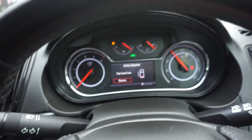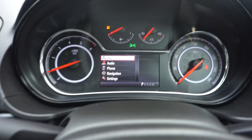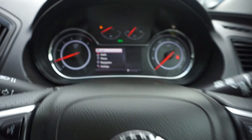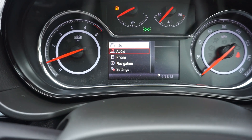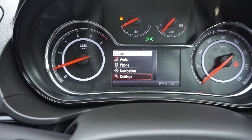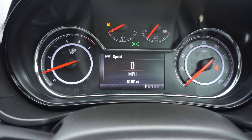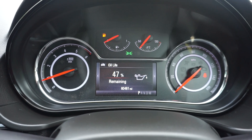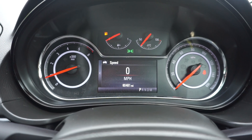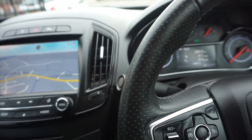So 60,481 miles. You've got an onboard computer here — you can use the multifunction section on the wheel to go to audio, phone, navigation, settings, or back up to the information, which gives you tyre pressures, oil remaining, range, how many miles you've got to go, and average fuel consumption. This one, over 3,000 miles, got just under 50 MPG, which is good for an automatic.